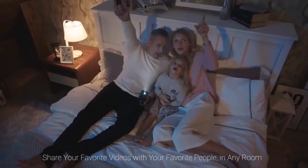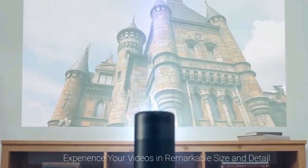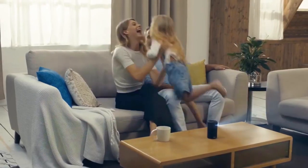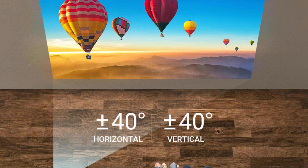Compatible with Android 8.1, you can also download YouTube, Netflix, and Hulu and stream straight to the Capsule Max. The Anker Nebula Capsule Max is ideal for anyone who wants to enjoy an immersive movie experience with their smartphone.